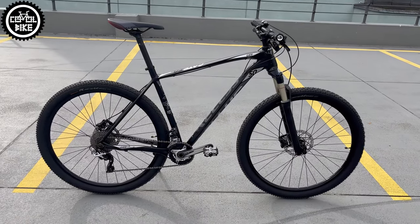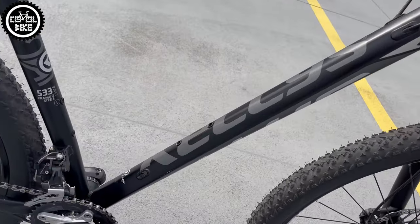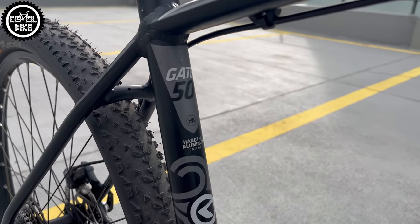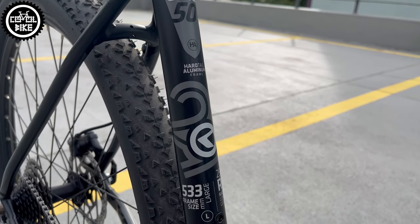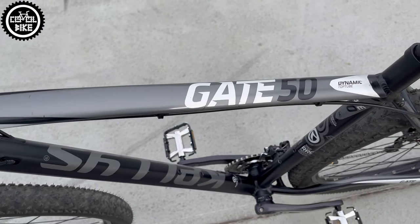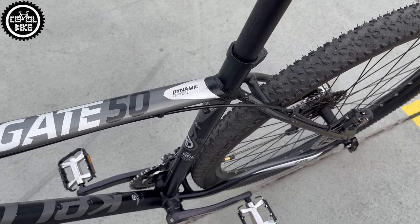Hello, I present Kelly's Gate 50 in size large from 2017. Gate is the top model of aluminum XC hardtail from the Slovak company. 50 is the second level of equipment, costs more than 1000 euros and by today's standard is very well equipped.